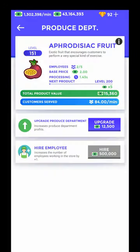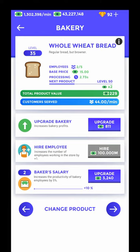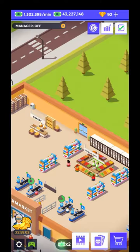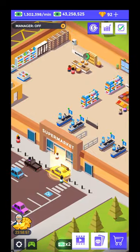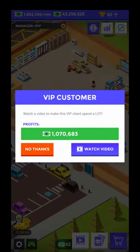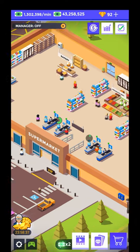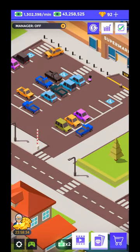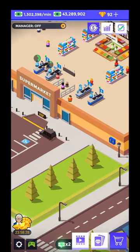We develop the cashier section — the produce department and bakery are on a paid upgrading list. When VIP customers come, they allow you to earn more money by watching a video. You can click there to earn more and more money and diamonds.